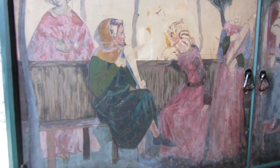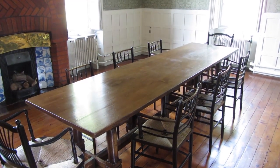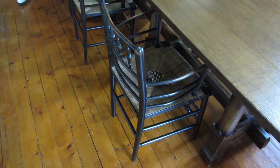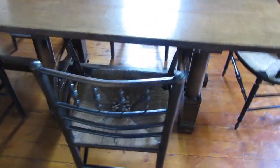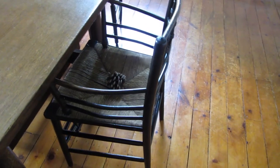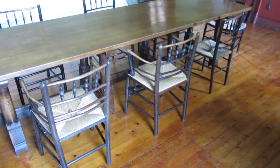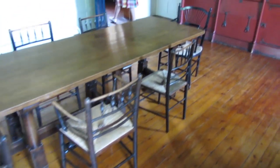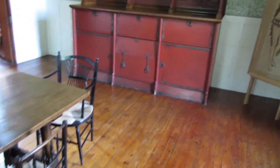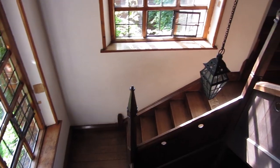Here we have Sussex chairs galore — I was in heaven looking at those. When I looked at them I realised the one I had made was pretty close in form. The little spindles in the back were a tad thicker and the back leg posts were a tad thicker, but otherwise they really did look the same in terms of dimension as the one I made on this channel.